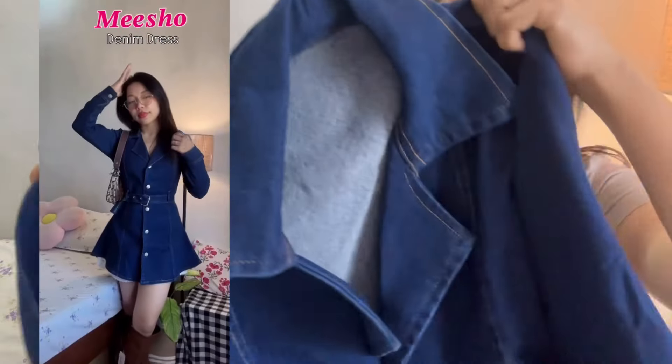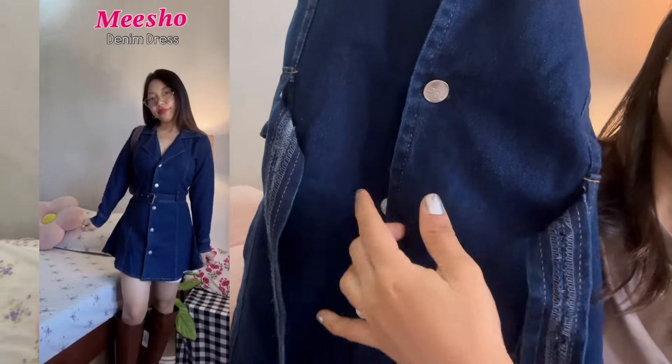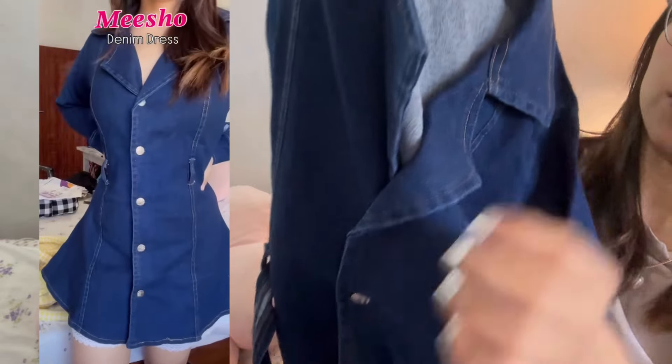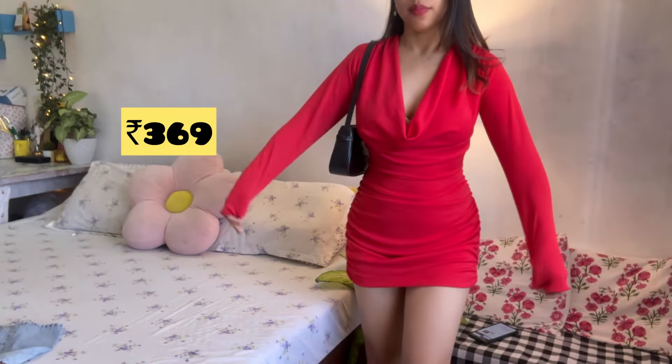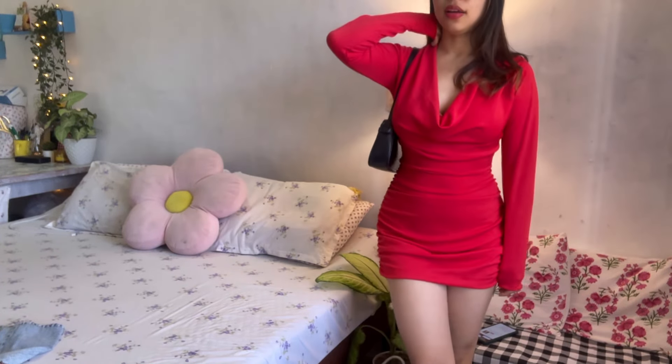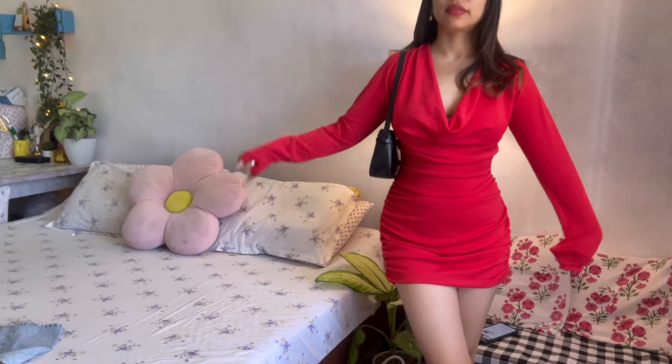Up next is this denim dress with a belt detail — I'll show you how it looks on me. The quality is good, you can go for it, very cute. Up next is this red dress, same quality, it has a calf-length detail, full sleeves, and ruched detailing on the sides.